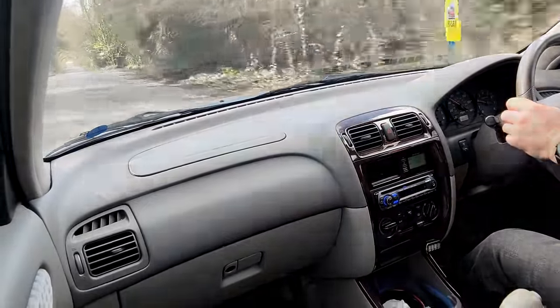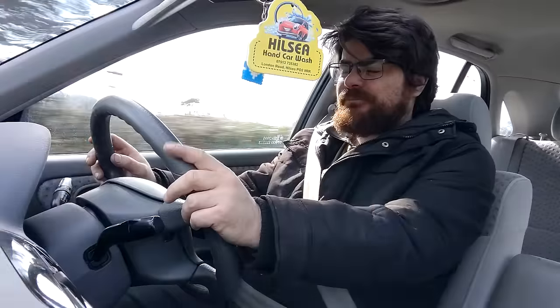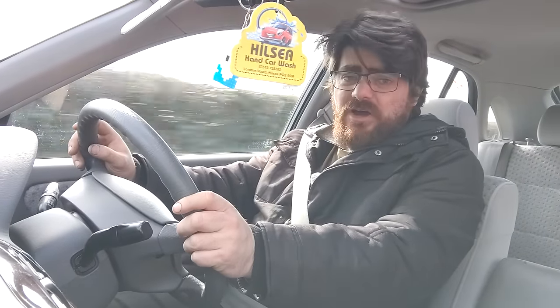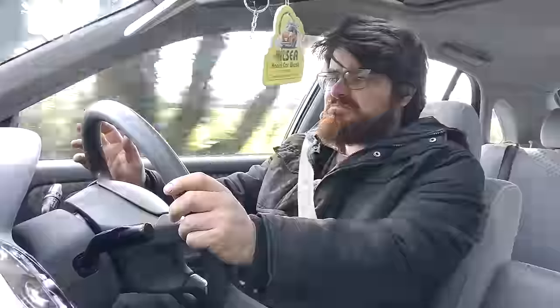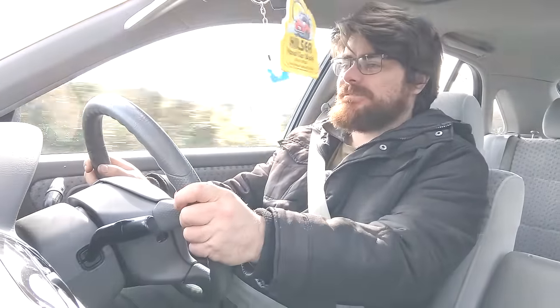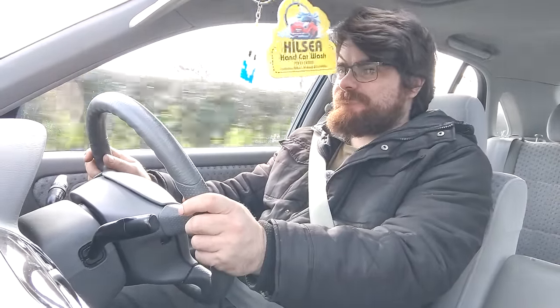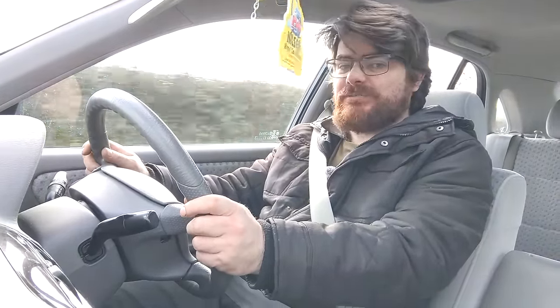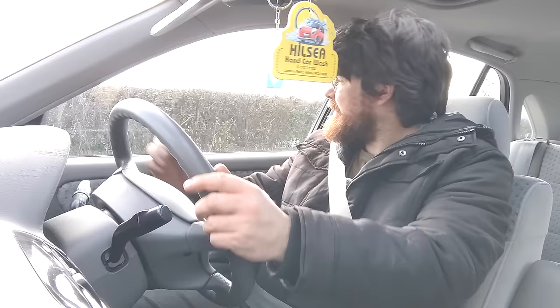So far you might be picking up on a tinge of negativity and be thinking that's a bit mean — that's someone's pride and joy. Well, don't worry. They do look after this car. They're proud of it, rightly so. But at the same time, his words when he brought it in were like — yeah, it's not an exciting car, is it? It's just a car.